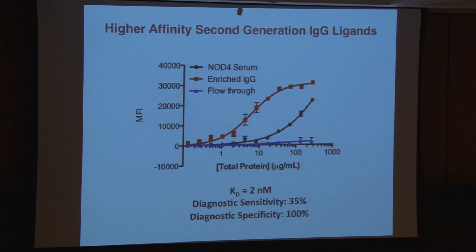Truth in advertising: this molecule is immobilized on a solid surface and is binding a bivalent antibody. From what we know about avidity effects, I would surmise that this value is probably going to turn out to be maybe 30 or 40 nanomolar in solution. But that's still really good.